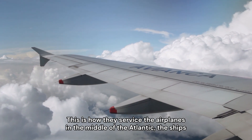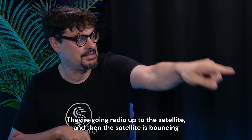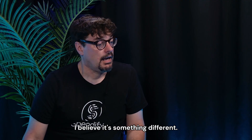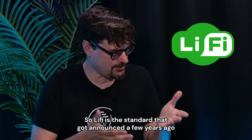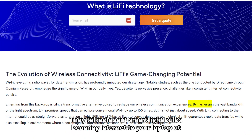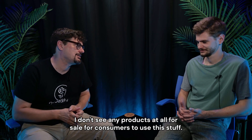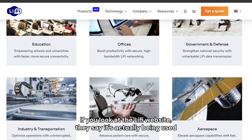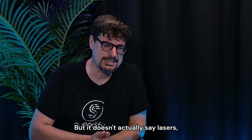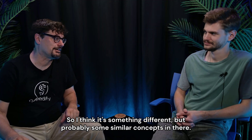This is how they service airplanes in the middle of the Atlantic and ships in the middle of the Pacific — radio up to the satellite, then the satellite bounces lasers to other satellites until it finally comes down to the ground. Is that Wi-Fi? I believe it's something different. Wi-Fi is the standard announced a few years ago for doing internet over light — smart light bulbs beaming internet to your laptop. There are no consumer products for sale, and SpaceX doesn't say they're using Wi-Fi, so I think it's something different but with similar concepts.